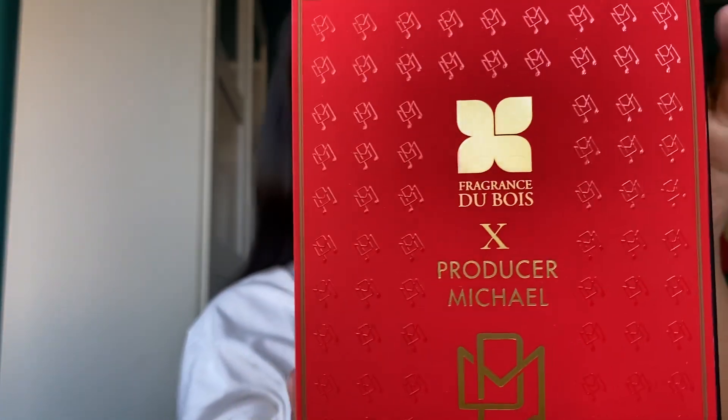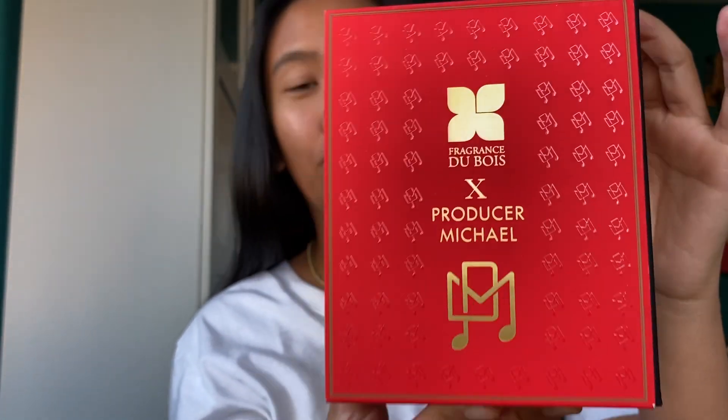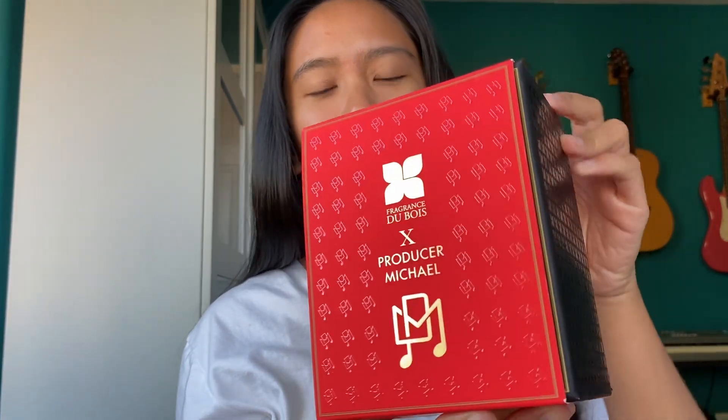Hey everybody, how's it going? I'm super excited to be talking about this fragrance from Fragrance Du Bois. It's my very first scent from this brand. I've heard a lot of great things about them, and this is their collaborated fragrance with producer Michael. I was actually DMing him a couple weeks ago and he told me he has his own fragrance. When he told me it was with Fragrance Du Bois, he was really awesome and said, let me know where to send it to.